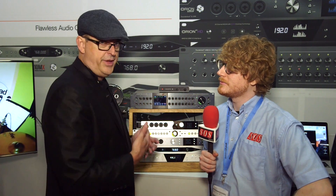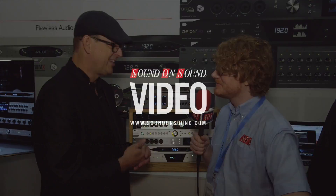They're all going to be updated — the Thunderbolt interfaces and the HD interfaces — to 2017 editions, as the Orion Studio is just the first of those. Thanks very much, Marcel.